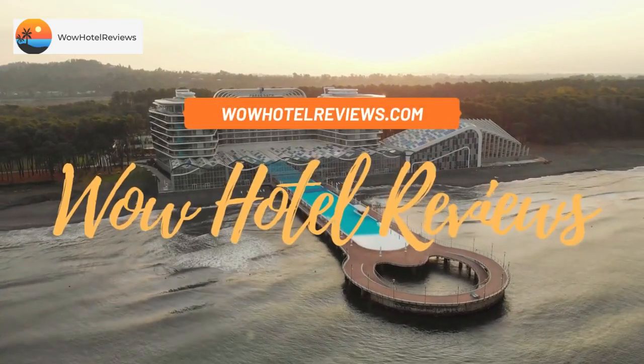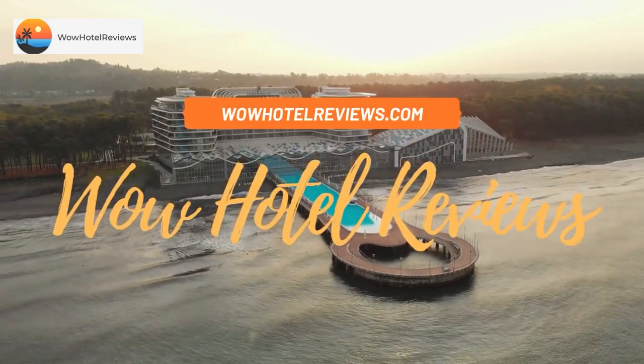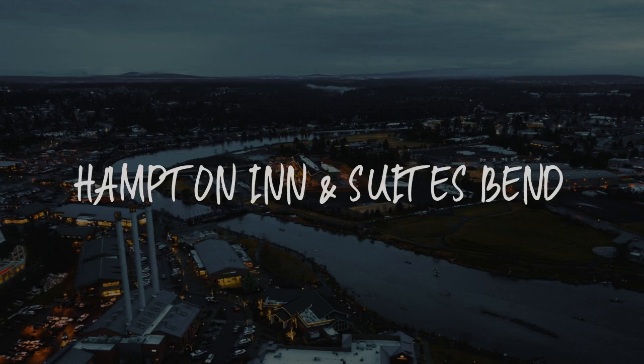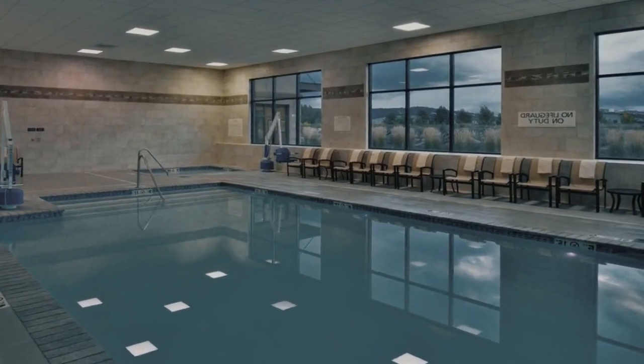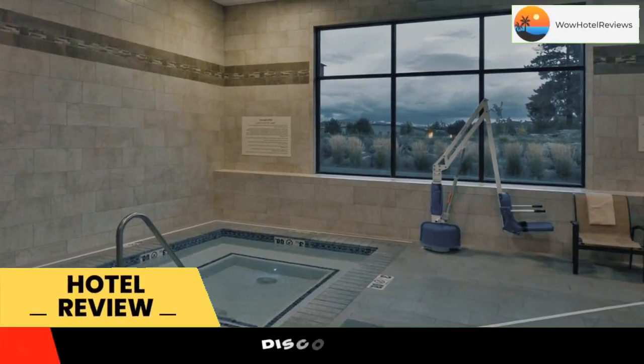Hello guys. Welcome to Wow Hotel Reviews. Today I am reviewing Hampton Inn and Suites Bend — it's a two-star hotel. Please use our booking.com link in the description to book the hotel and get special pricing.